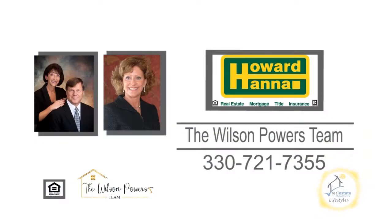For a private tour, contact the number one Medina real estate agents, the Wilson Powers team.